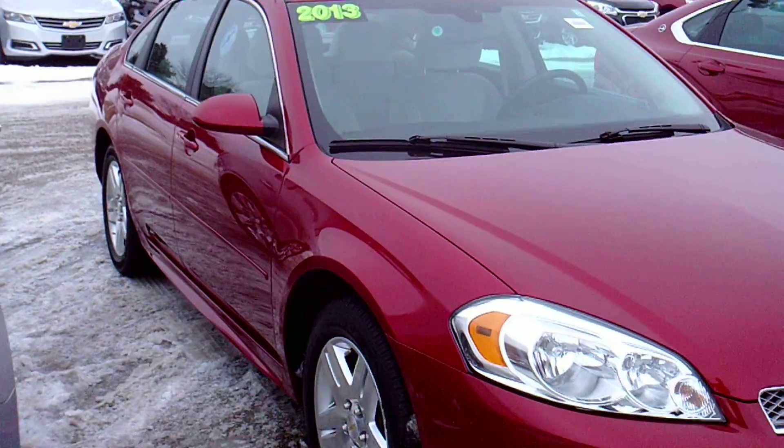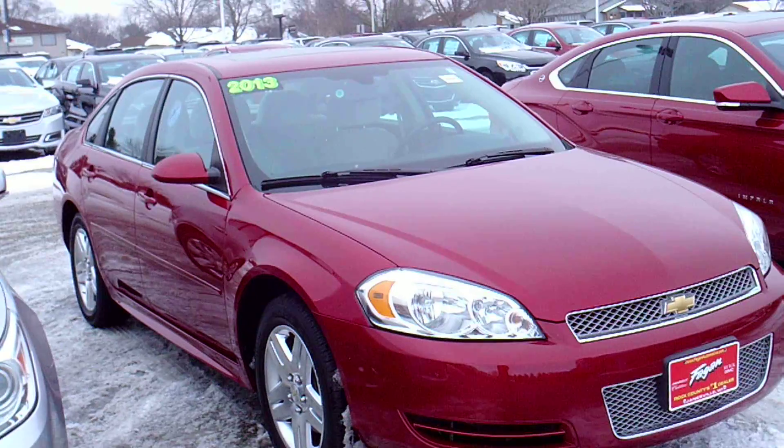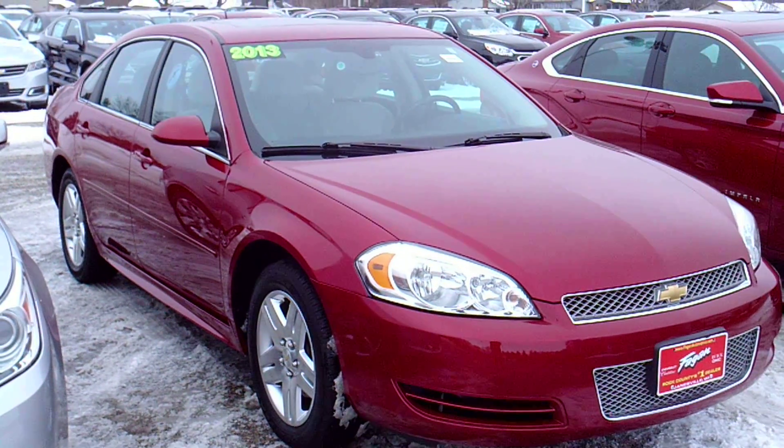This car's stock number is 14RC015, which can help you find it either online or here at the dealership.